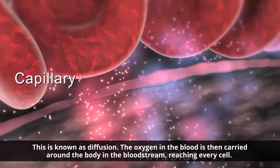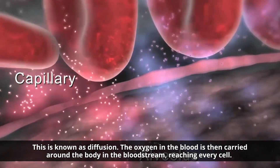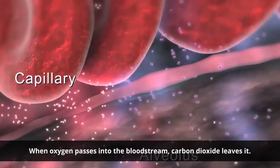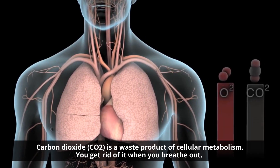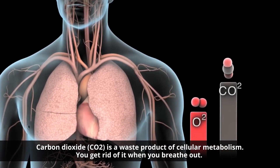The oxygen in inhaled air passes across the thin lining of the air sacs and into the blood vessels. This is known as diffusion. The oxygen in the blood is then carried around the body in the bloodstream, reaching every cell. When oxygen passes into the bloodstream, carbon dioxide leaves it. Carbon dioxide, CO₂, is a waste product of cellular metabolism. You get rid of it when you breathe out.